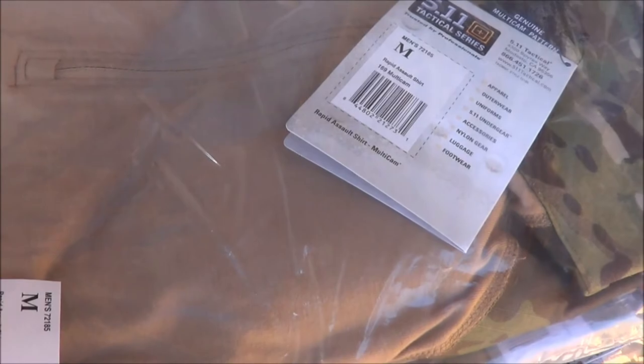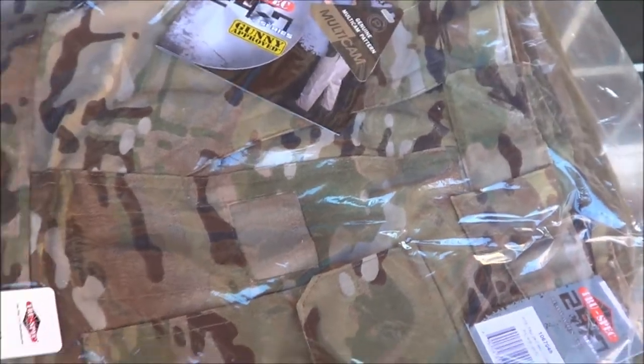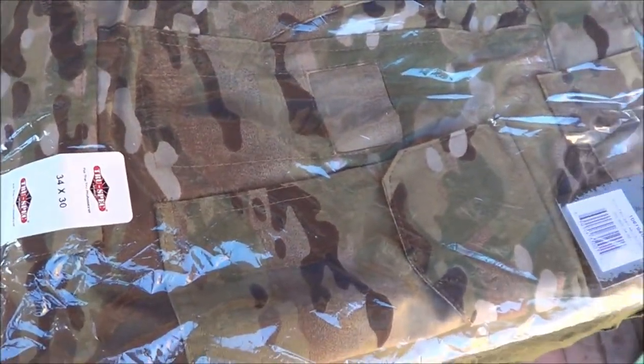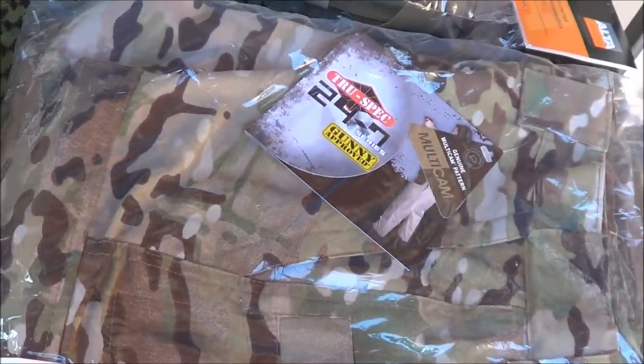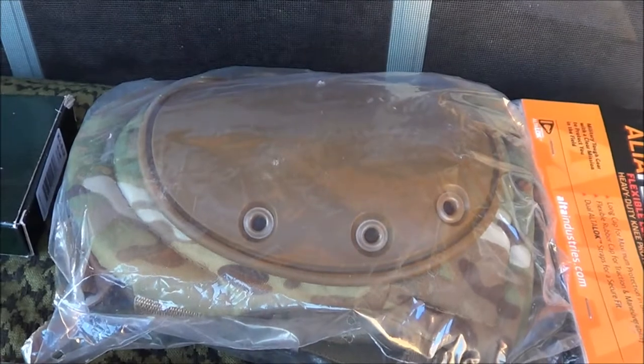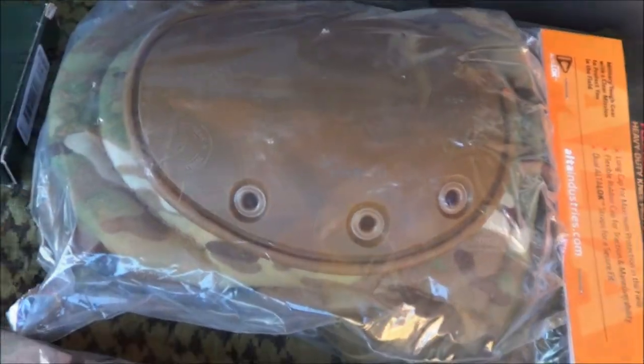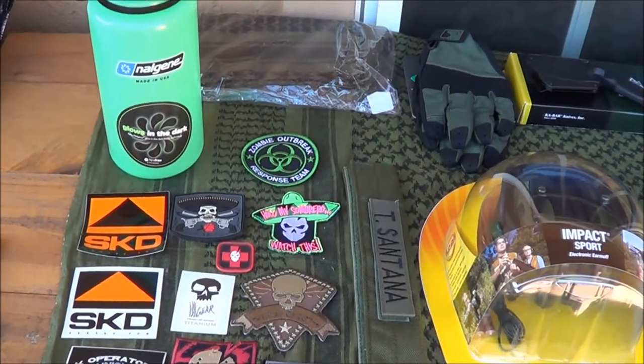Here I got the 5.11 TDU Rapid Assault shirt, and underneath that I got the TrueSpec lightweight multicam pants. And finally, you got the Altiflex knee pads. That's where I wanted to end it for today.